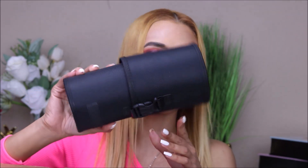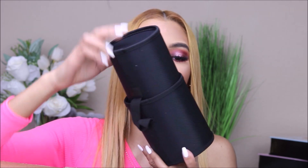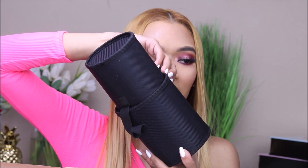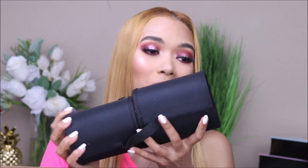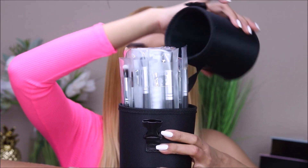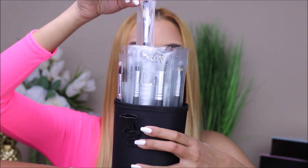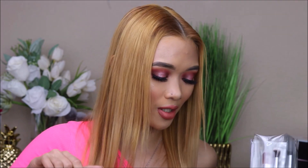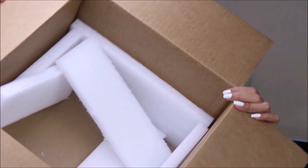Last but not least, we have this thing right here. I had no idea what was inside, but it's a lot of brushes! I love that the box is pretty secure — they put some bubble wraps and individual Ziploc bags with styro inside, so everything is secure.